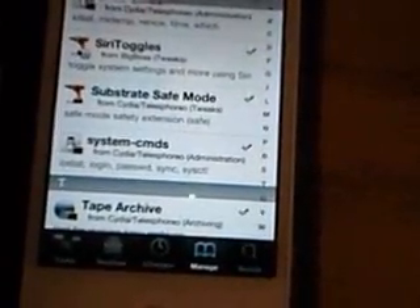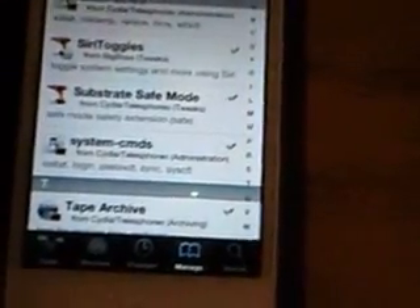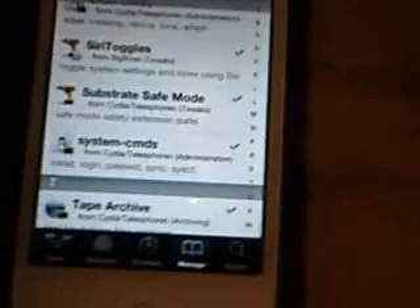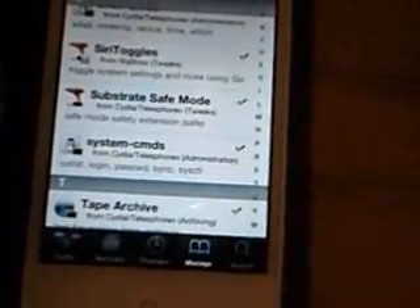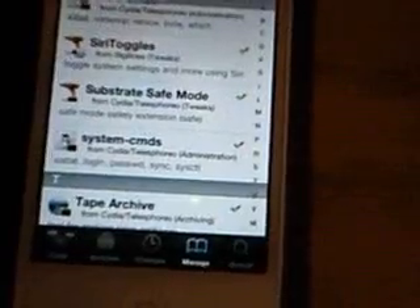Siri Toggles — you can tell Siri to do more things, like restart your springboard, enable 3G, disable 3G, turn off Wi-Fi, turn on Wi-Fi. You can tell it to open applications, like I have this thing called ITV Shows — I say 'open ITV Shows' and it opens, or opens Cydia, stuff like that.